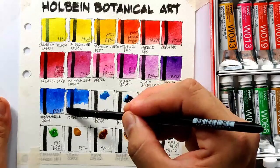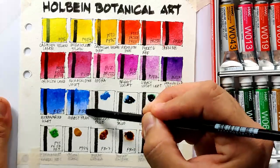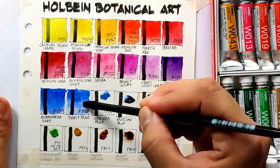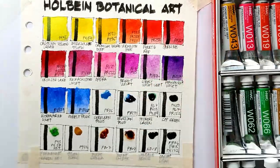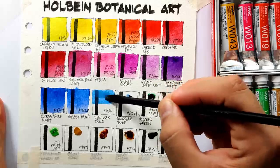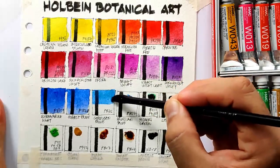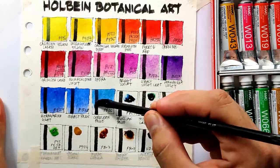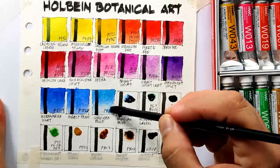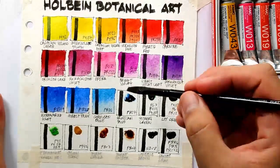Next is cobalt blue, which uses the real cobalt pigment PB28. Next is cerulean blue, which uses the real cerulean pigment PB35. These are all light fast blue colors.